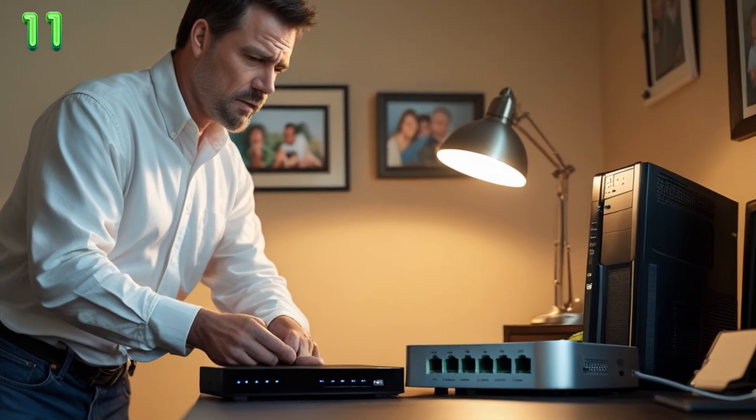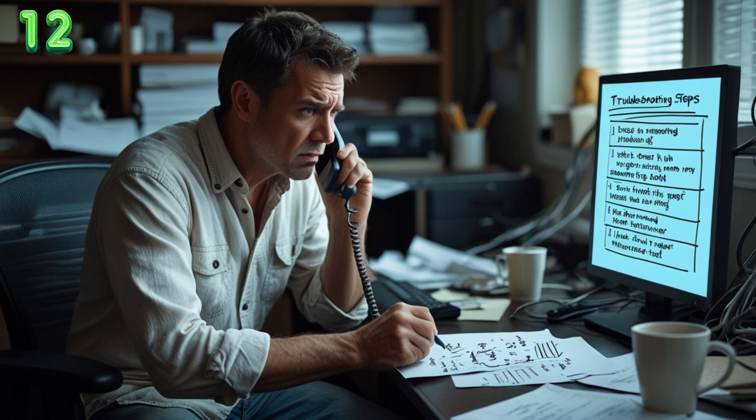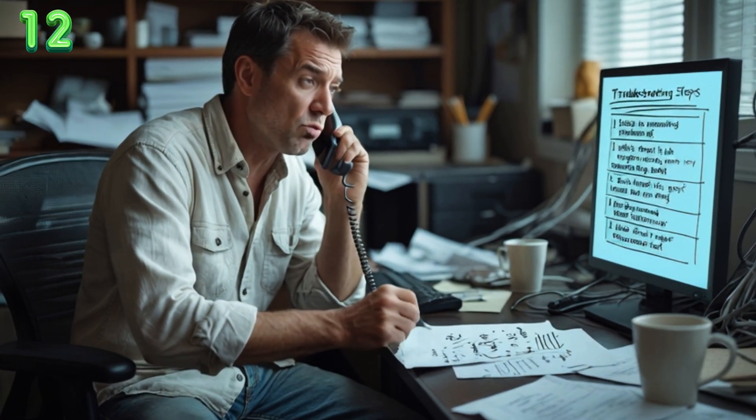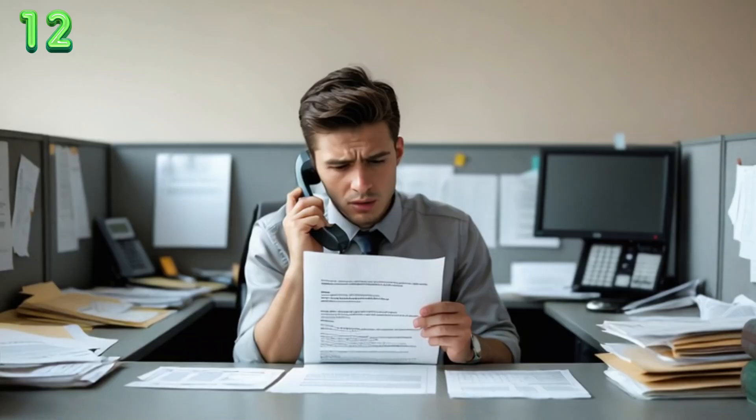Still stuck? Then it may be time to call your ISP. Tell them exactly what you tried: 'I rebooted, I checked the lights, I did a direct connection, I logged on to the router.' That usually gets you past the script reader and into real support.